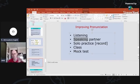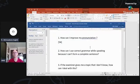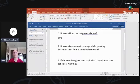The next question: how can I use correct grammar while speaking because I can't form a complete sentence? This could mean the person can write a complete sentence when given time, but when speaking they can't think and produce one.